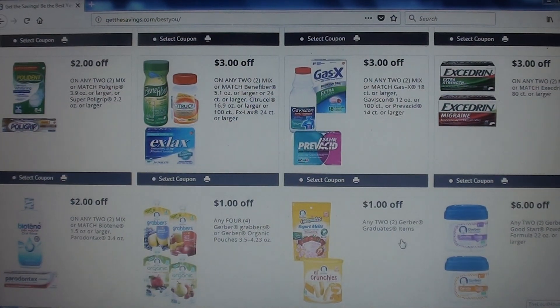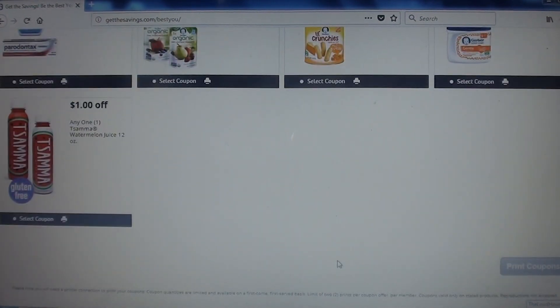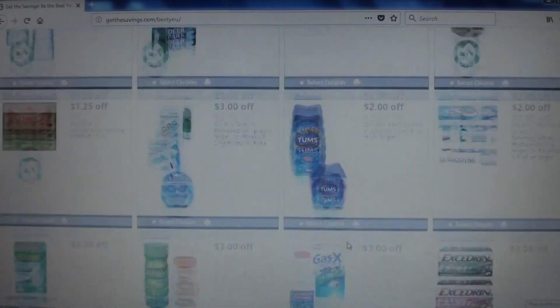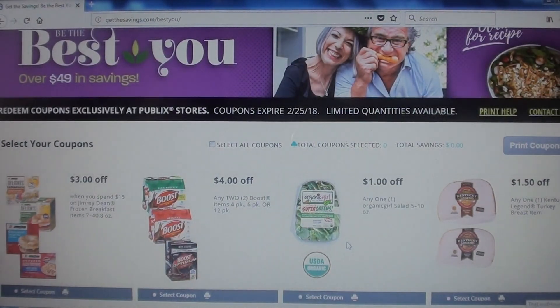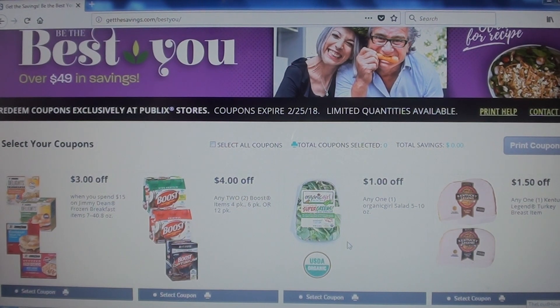If you printed two of the coupons for $1.50 off one and use this coupon, it will end up being a money maker when you purchase two. We also have Excedrin, baby food and formula, and juice. Pretty good coupons here. Remember that store coupons can be combined with manufacturer coupons, so make sure to check for any you can stack. I hope you enjoyed this video — please remember to like, share, and subscribe, and I'll see you next time!